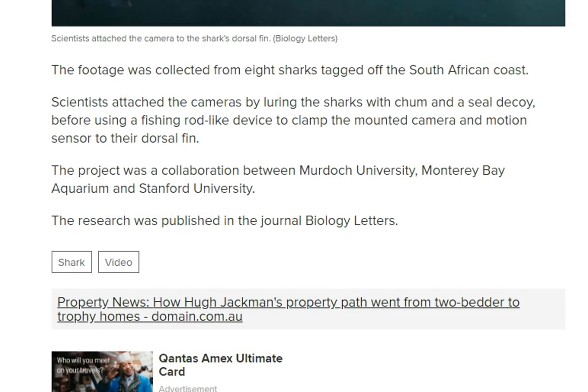The footage was collected from eight sharks tagged off the South Africa coast. Scientists attached the cameras by luring the sharks with chum and sea decoys, before using a fishing-rod-like device to clamp the mounted camera and motion sensors to their dorsal fins.